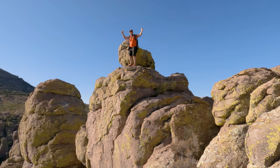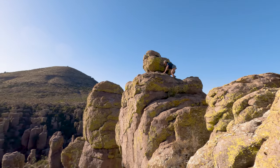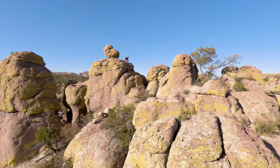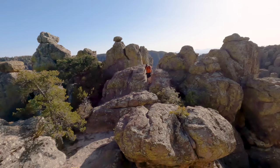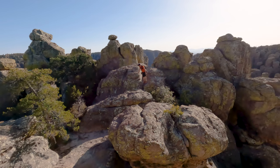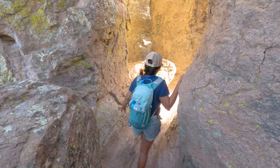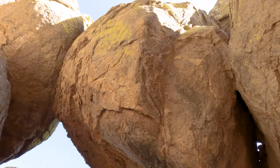Luckily the rock here is really grippy, and as long as you have the right shoes you can scale the walls like a gecko. If you want to see the La Sportiva shoes we wear on pretty much all of our adventures, you can head over to thatadventurelife.com and check out our recommended gear section. Once we climbed back down, we were almost ready to head back — that is until I spotted this little gap that I just had to parkour over.